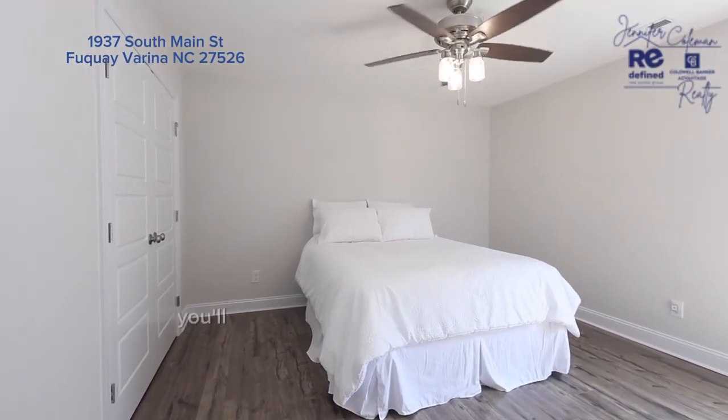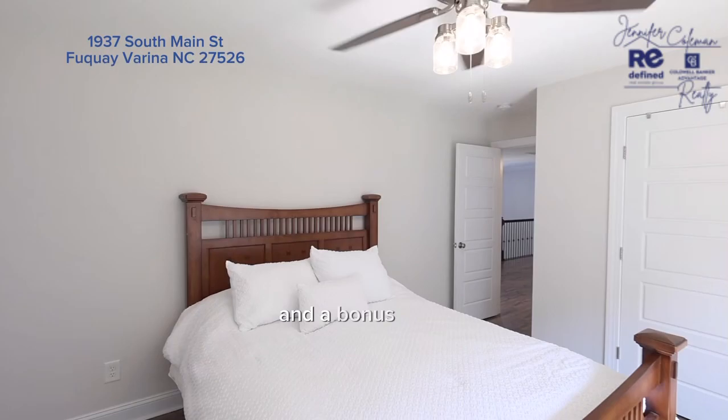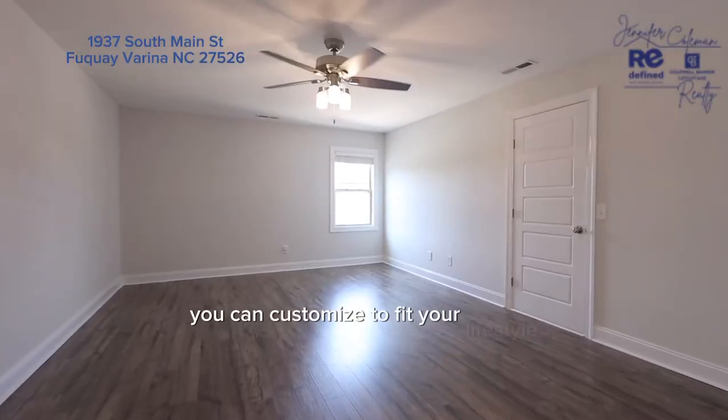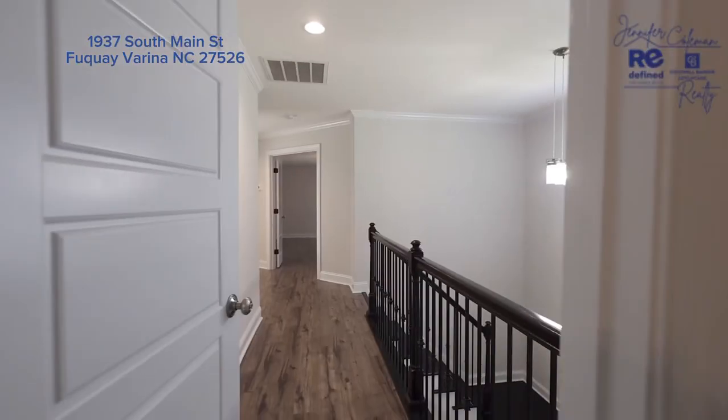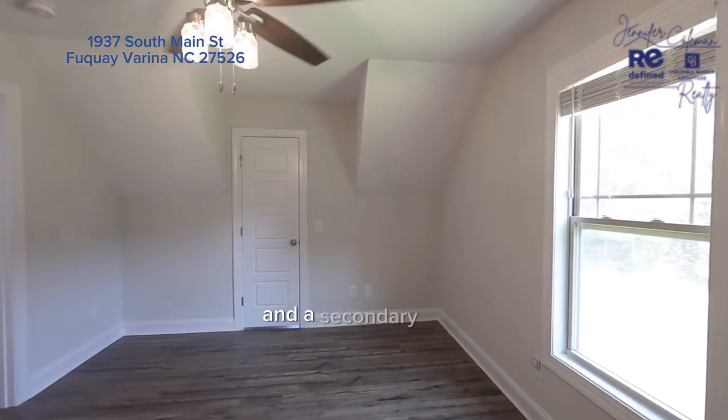Heading to the second floor, you'll discover two additional bedrooms, and a bonus room you can customize to fit your lifestyle with walkout storage, an office which could serve as another bedroom, and a secondary bath.